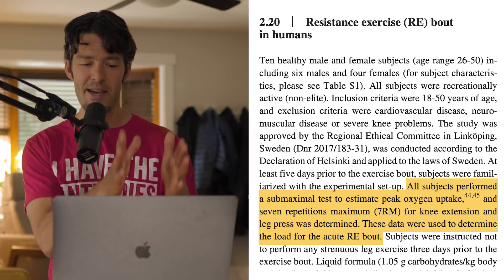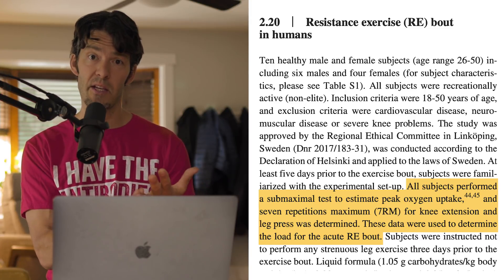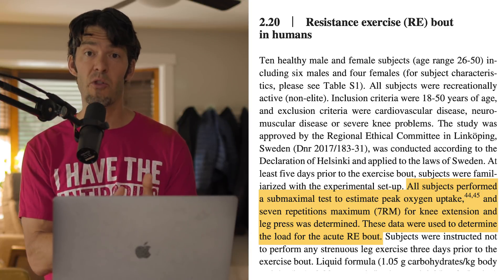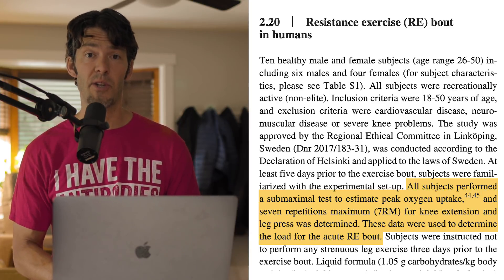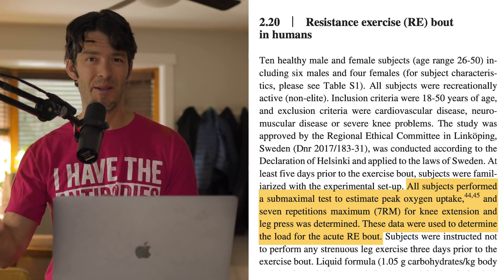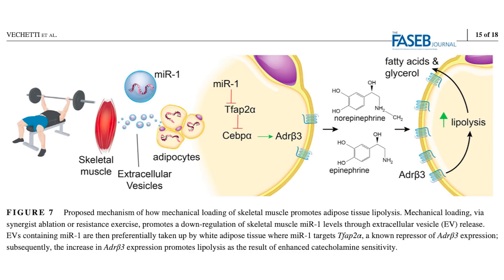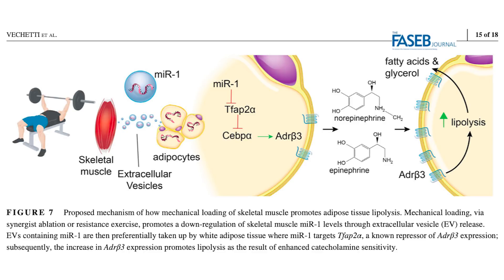They had these individuals do a leg press and then leg extension — two different sets to failure at the seventh rep. They did biopsies and genetic analysis. They also had an animal arm of the study, but let's focus on the human arm. What they found is that in the post-exercise window, there was this extracellular vesicle — a little spherical structure — and inside that was a micro RNA, a non-coding RNA. Essentially, epigenetically intense exercise was able to signal to the fat tissue by way of this vesicle.